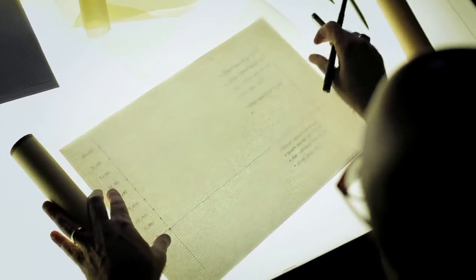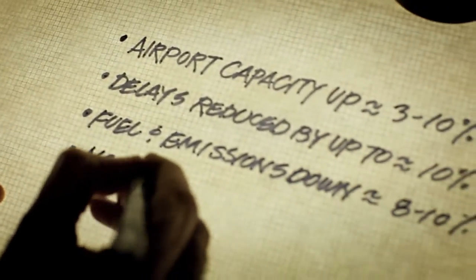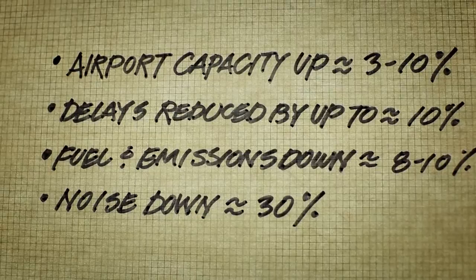Our future plan is to have an optimized profile descent from cruise altitude. We bring the power back to idle power and we have a gliding, low-power, low-emission, low-noise arrival to the airport all the way to the runway. So we improve the overall environmental performance of the operation.